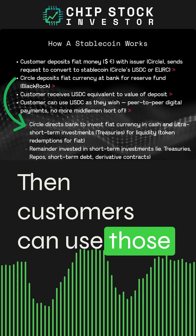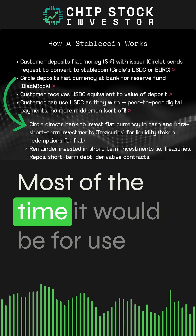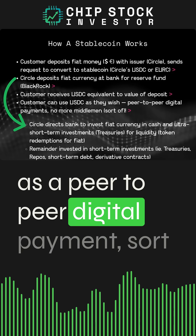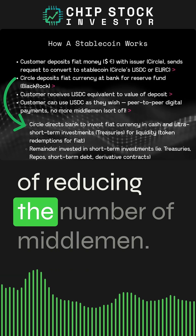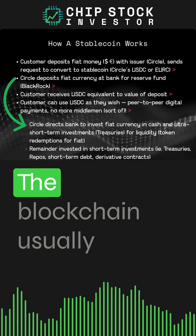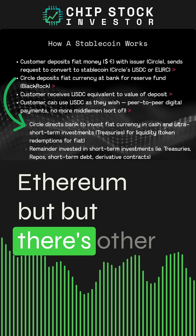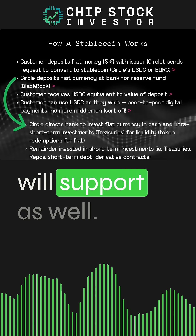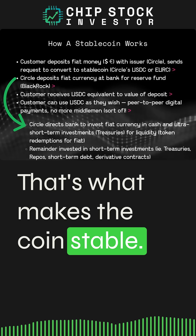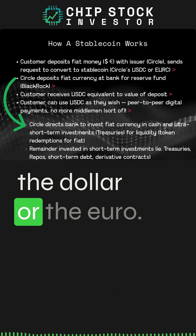Customers can use those coins just as they would their own fiat currency, most of the time for peer-to-peer digital payments, reducing the number of middlemen — though of course Circle kind of becomes the middleman here. The blockchain, usually Ethereum but other blockchains support USDC as well, is what makes the coin stable. It basically just mimics the value of the dollar or the euro.